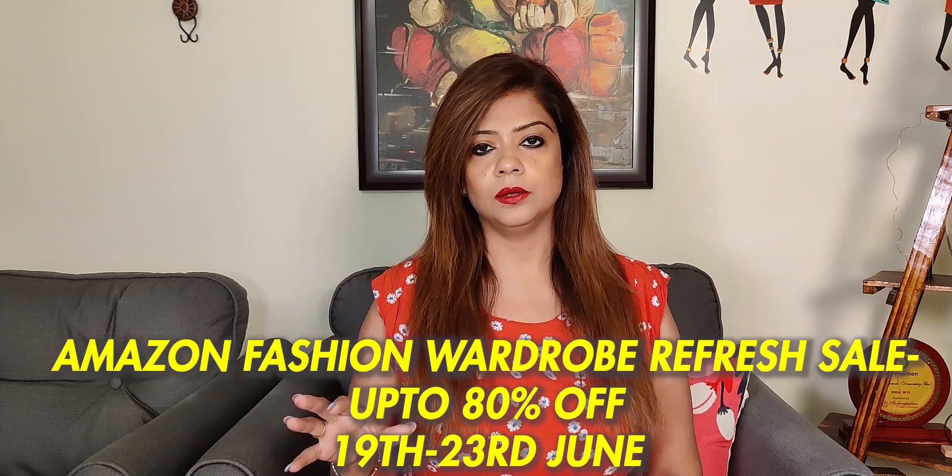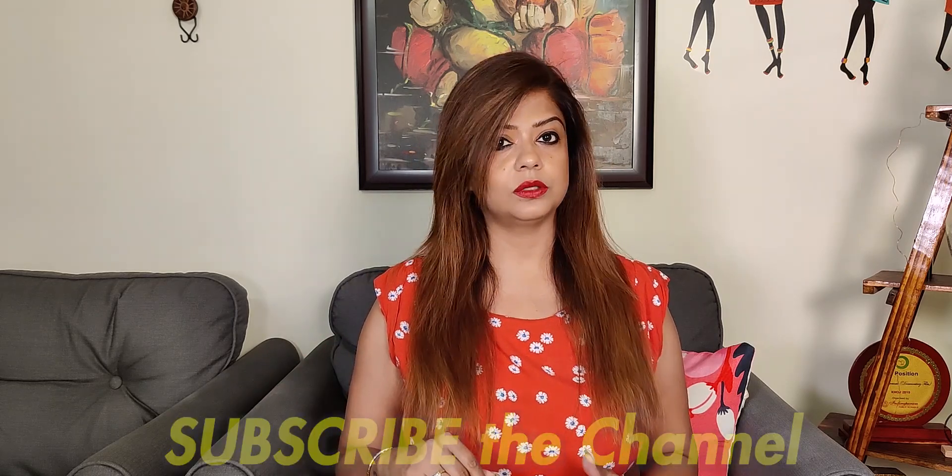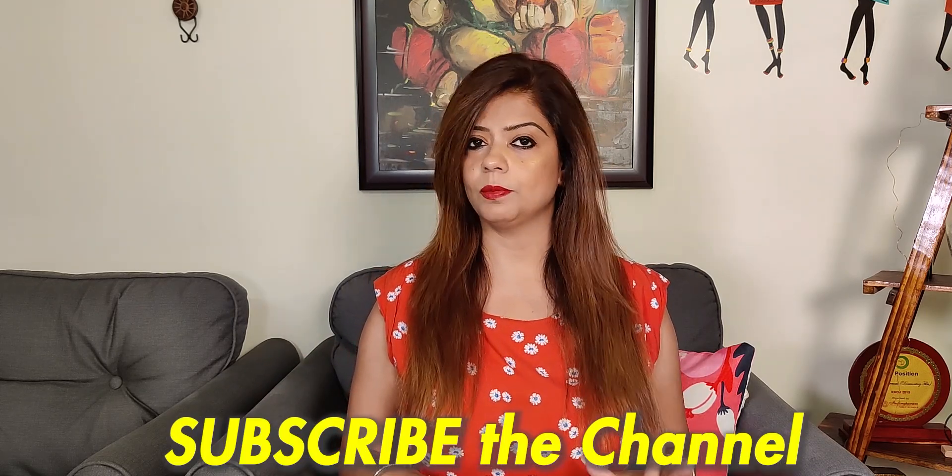Some are in georgette, some are cotton dresses, and the dresses are all under 1000 rupees — very smart and casual.